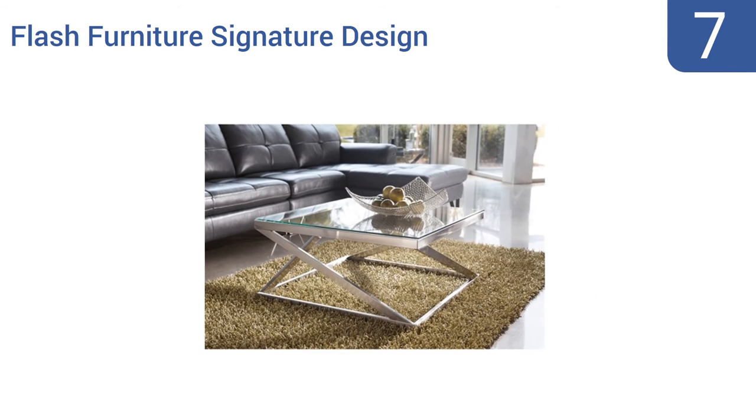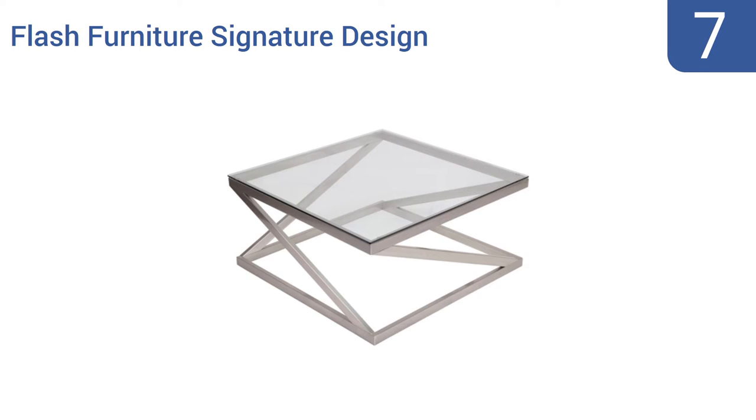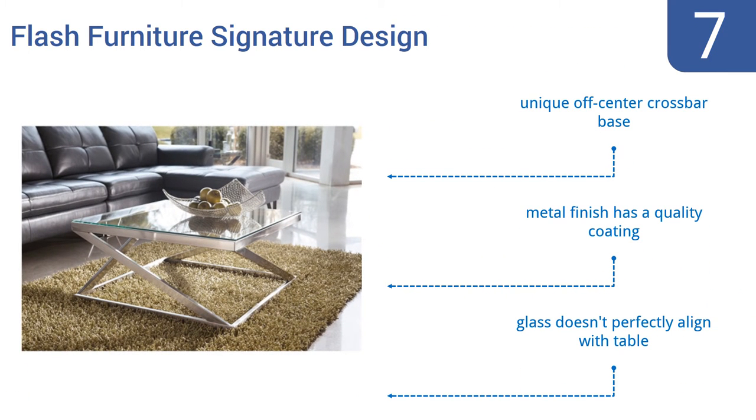At number seven, the Flash Furniture Signature Design is a truly captivating piece that metropolitan-inclined home decorators will admire. It's so strong that it won't break even if small children crawl across it, and the glass is very clear, creating a nice clean look. It features a unique off-center crossbar base and a metal finish with a quality coating, but the glass doesn't perfectly align with the table.